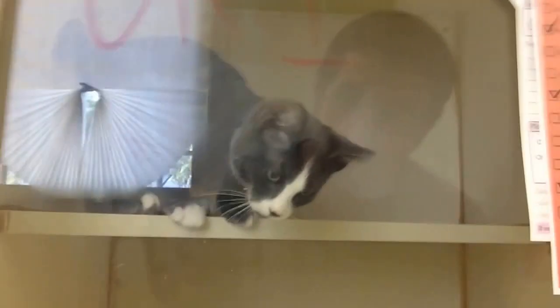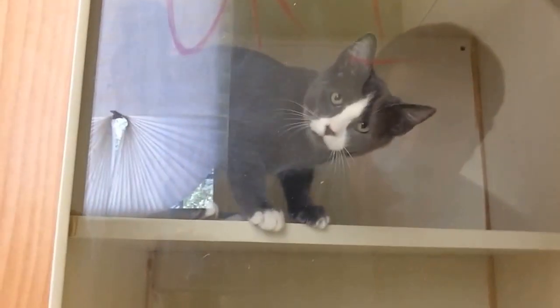We have another little guy named Macon. Upper respiratory infection, sweet kitty — looks like he's ready for some head rubs. If you can help foster any of these kitties for a maximum of two weeks, we'd greatly appreciate it. Let us know.